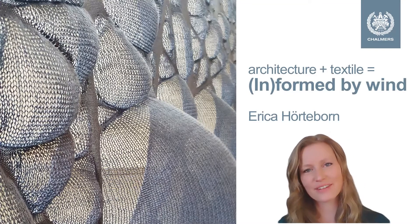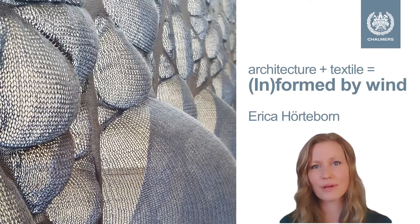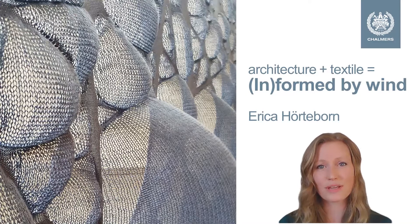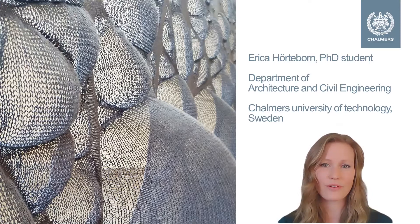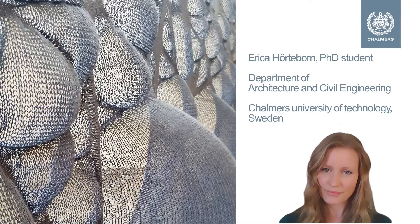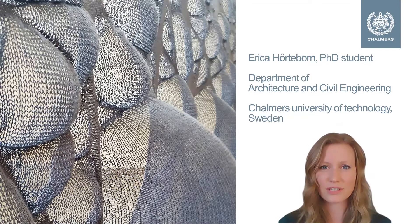My name is Erika Hurtugorn and in this video I'll be presenting my project Informed by Wind. This is built around the design prototype that you see to the left in the video, which is a knitted structure. This project will also be exhibited at Spark Gallery in Malmö. I am a PhD student at Chalmers University of Technology at the Department of Architecture and Civil Engineering, part of the research group Architecture and Engineering. I've also previously worked as an architect and I'm trained as a structural engineer. So this project takes inspiration from both the structural side as well as the aesthetic architectural side.